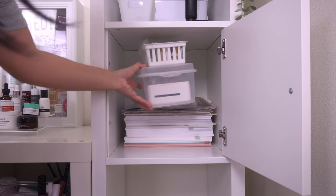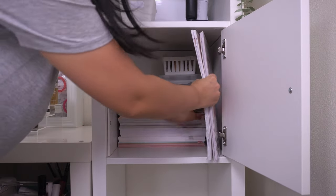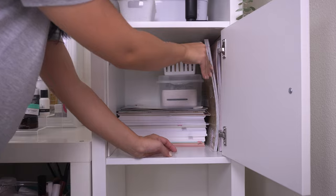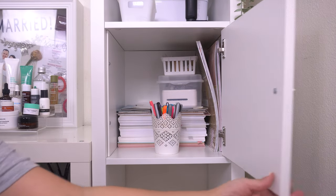I also put my Silhouette stamp maker in there with a bin full of inks, and then my large paper pads and a bin with markers and pens. I love how I can access these but you can still hide them with the door.